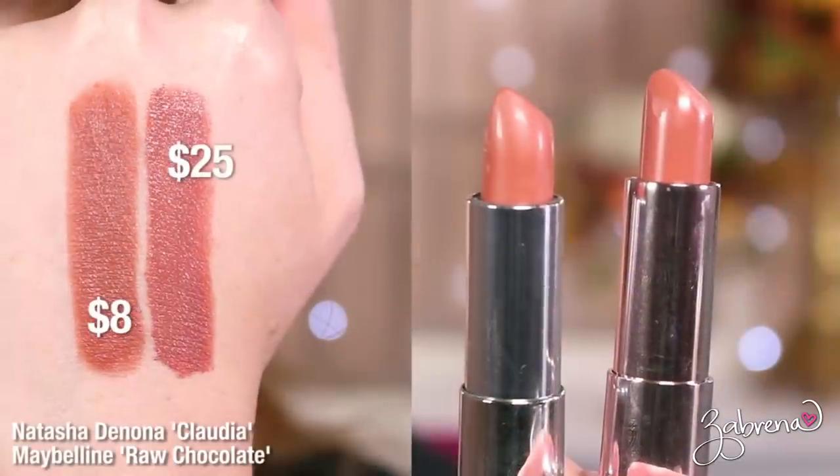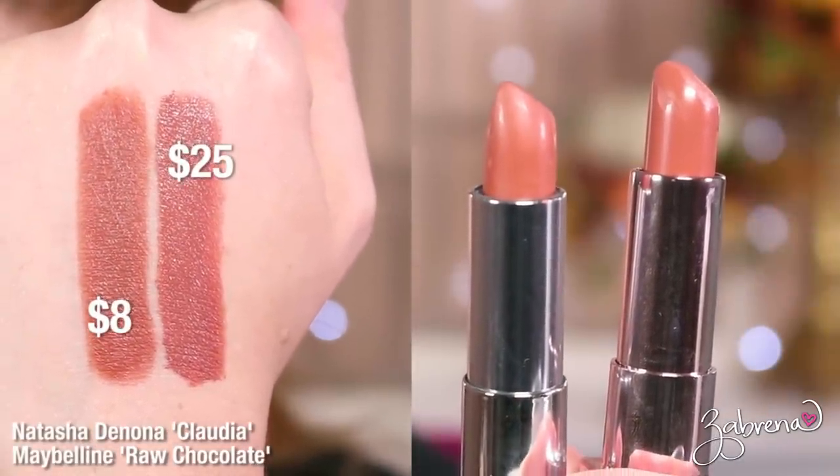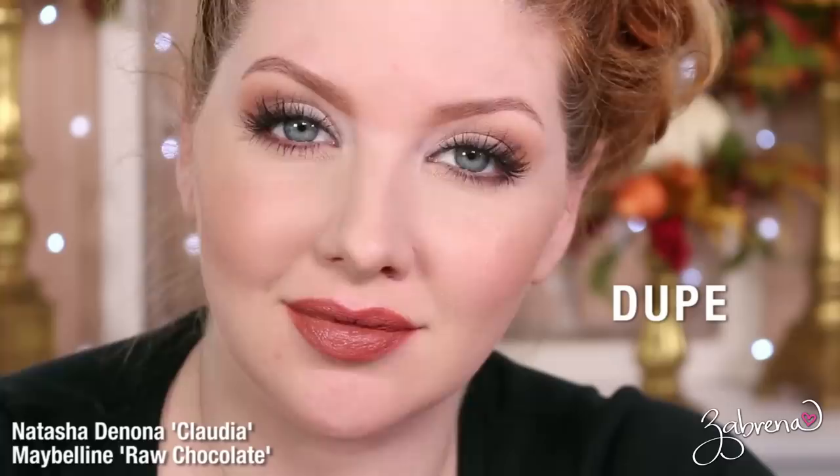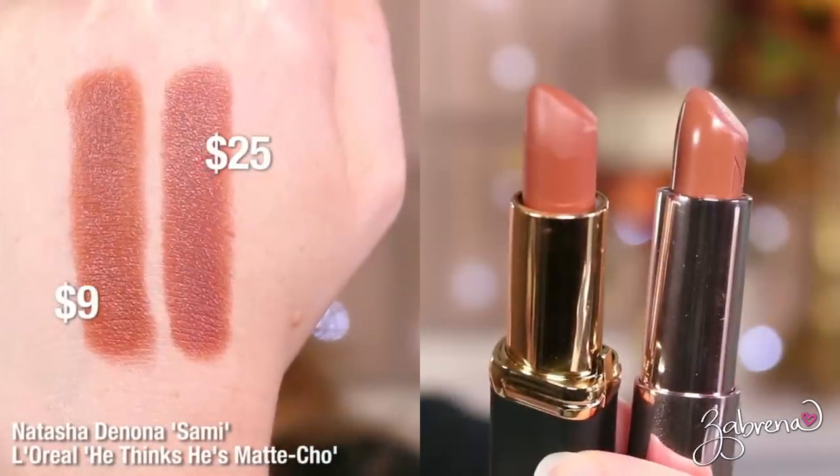For the shade Claudia, you can find a dupe from Maybelline in the shade Raw Chocolate. The formula is very similar between the two. There is a slight color variation — the Maybelline shade pulls a bit more orange — but it's so subtle that it's hard to detect, especially once on the lips.